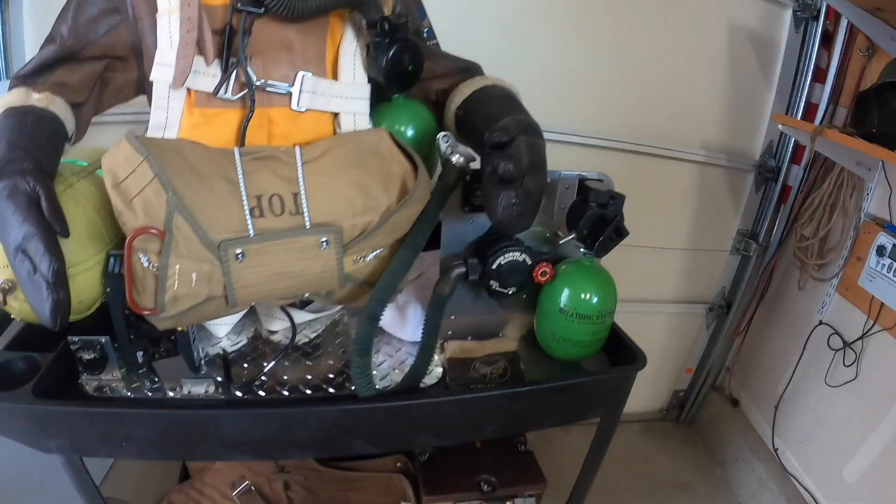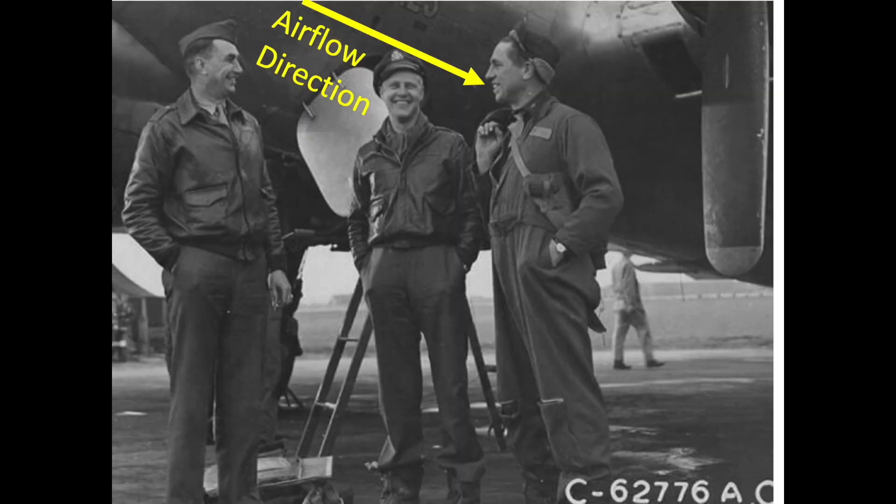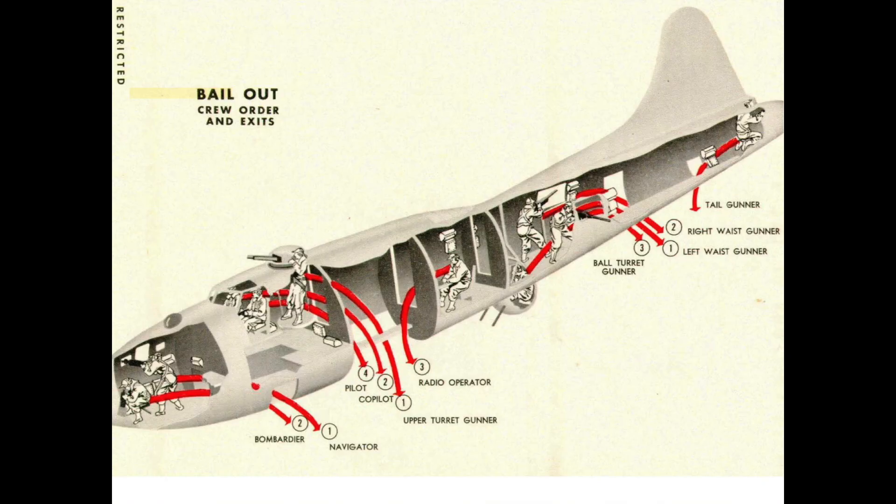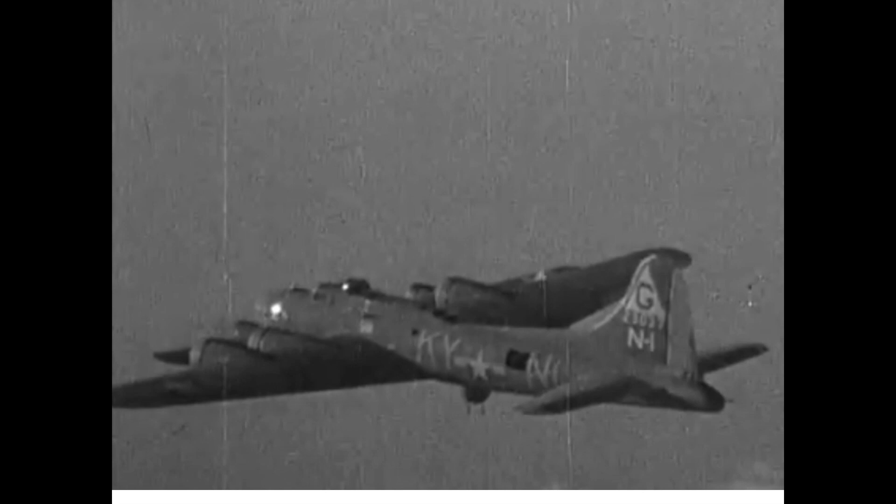Doors used for bailout articulate in such a way that the airflow passing a door will tend to apply air loads to force the door closed. The plane's three bailout doors will therefore need to be jettisoned by pulling on the door's emergency release levers, separating the door from the fuselage. Crew members will position themselves in their predefined bailout locations and wait for the abandon plane order. After the distress call has been made, and if feasible and safe, the pilot would try to reduce the airplane's altitude to below 15,000 feet and the indicated airspeed to below 150 miles per hour. The pilot will then trim the plane for level flight and engage the autopilot system.